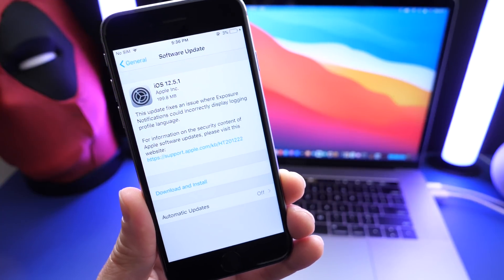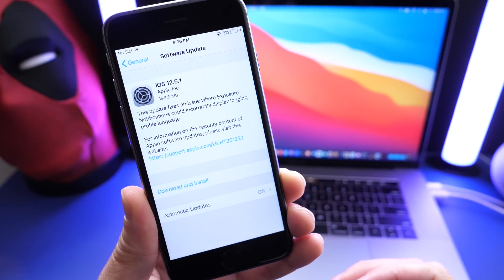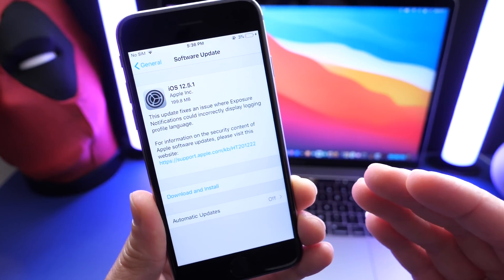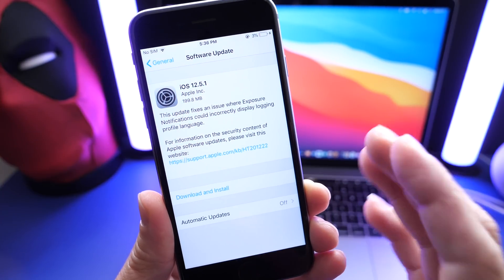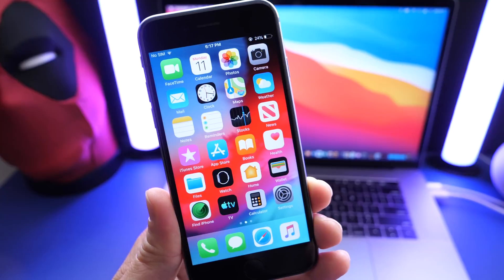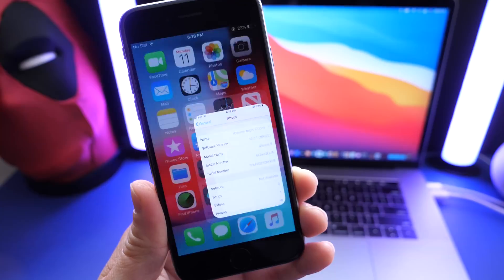Apple today is releasing iOS 12.5.1 for all iPhones and iPads capable of running iOS 12 but not capable of updating to iOS 13 or 14. So that's always a great thing. In this video, we're going to go over everything that's new with the latest 12.5.1.